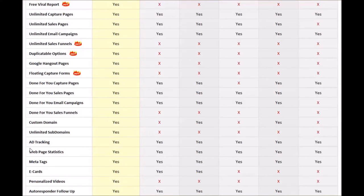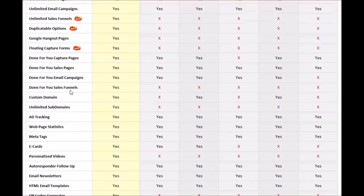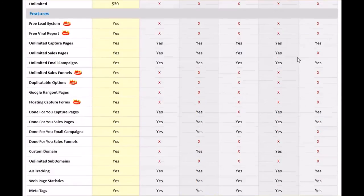Ad tracking — all of them have ad tracking, so that is a universal feature across the board. Web page statistics — PowerLead system is just as good as everybody else. Meta tags capabilities — everybody has that. Ad tracking gives you tracking capabilities for your ads online. Web page statistics tells you how many views you're getting to your pages. Meta tags are the keywords you can put in your websites to get found on Google — that is capable within all the platforms. E-cards are capable for the first three: PowerLead system, AWeber, and Constant Contact. iContact, GetResponse, and MailChimp do not have that capability.